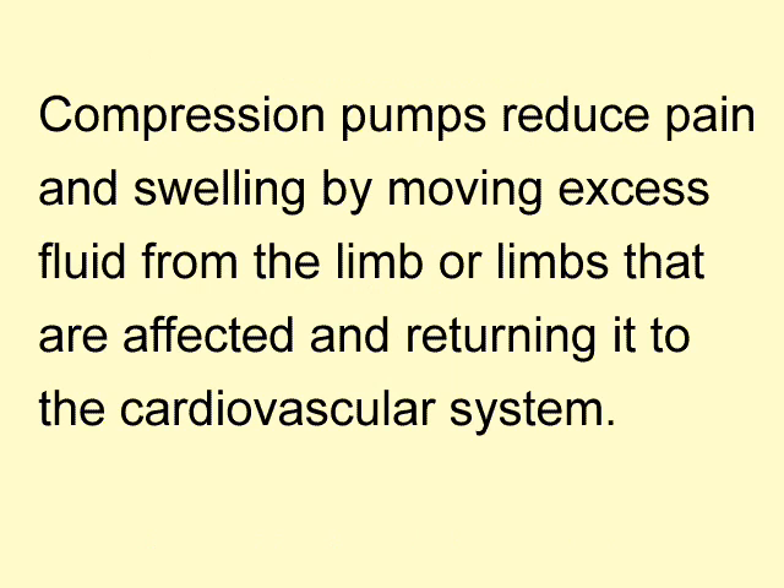Compression pumps are used to treat a condition that can cause swelling in the arms and legs called lymphedema. If left untreated, the condition can become worse. The pump reduces the excess fluid from the limbs and returns it to the cardiovascular system.